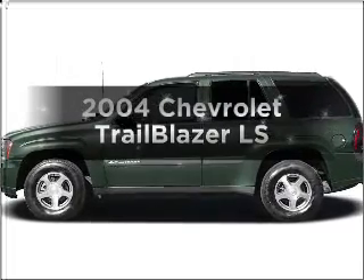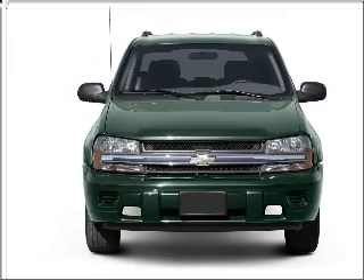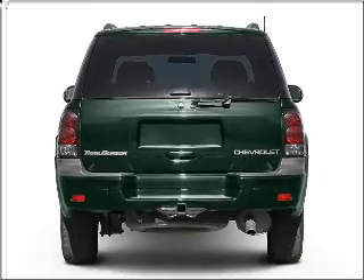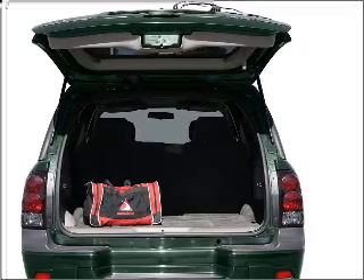Imagine yourself in this 2004 Chevrolet Trailblazer. If you're looking for an automobile with great attributes, look no further. With a solid six-cylinder engine connected to a smooth-shifting automatic transmission, premium wheels give a more luxurious look. The anti-lock braking system will keep you safe on the road.